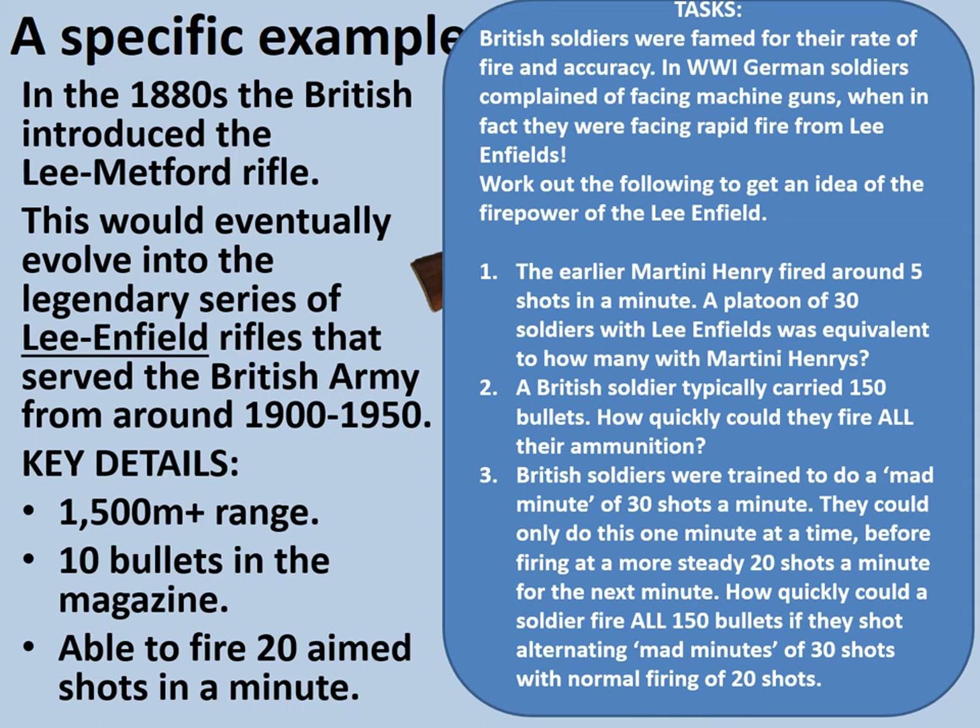Work out the following to get an idea of the firepower of the Lee Enfield. First, the earlier Martini Henry — a breech-loading rifle — fired around five shots per minute. A platoon of 30 soldiers with Lee Enfields was equivalent to how many with Martini Henrys? Secondly, a British soldier typically carried 150 bullets — how quickly could they fire all their ammunition? And thirdly, British soldiers were trained to do a mad minute of 30 shots per minute, but could only do this for one minute at a time before firing at a more steady 20 shots per minute. How quickly could a soldier fire all 150 bullets alternating mad minutes with normal firing? Pause the video now and then we'll go through the answers.